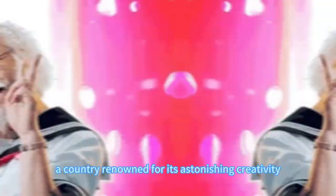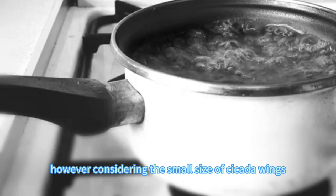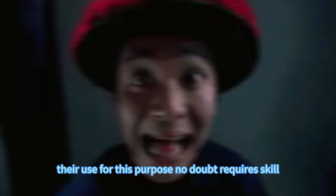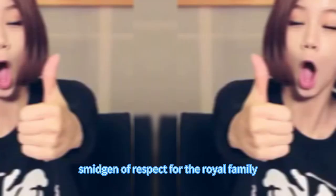Speaking of China, let's turn our attention to Japan, a country renowned for its astonishing creativity. According to the Tale of Genji, the Japanese royals used cicada wings to wipe their bottoms. Since cicada wings are quite hard, they were typically soaked in warm water for three days after capture until they softened enough to be used. Considering the small size of cicada wings, their use for this purpose no doubt requires skill, prompting me to harbor a smidgen of respect for the royal family members of that era.